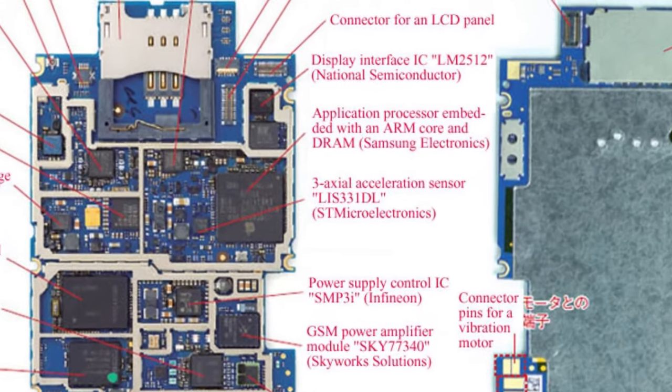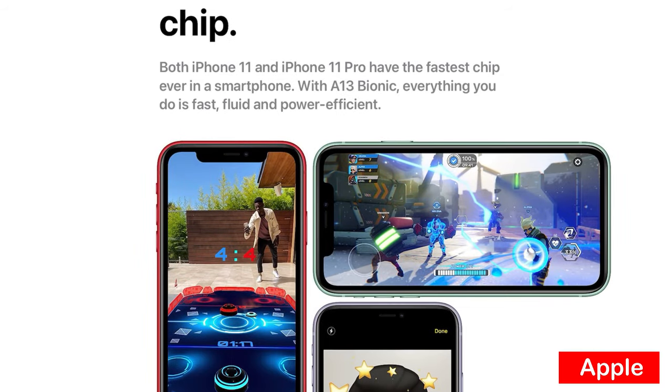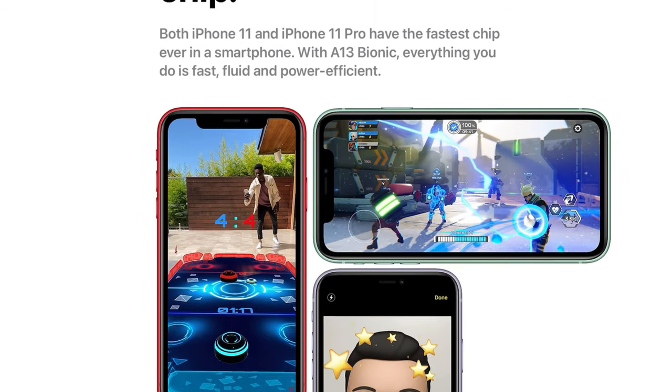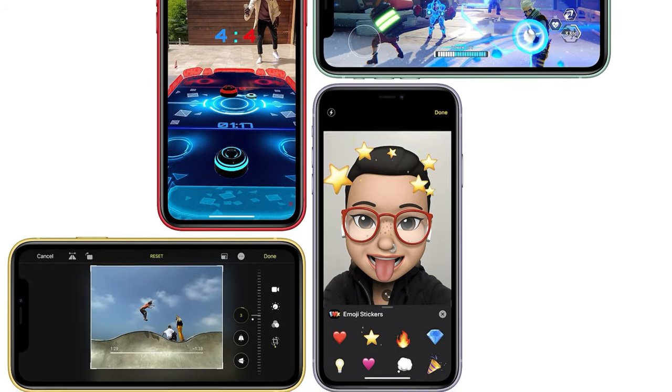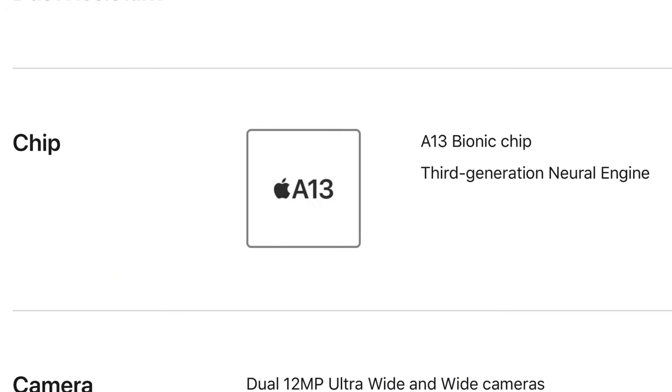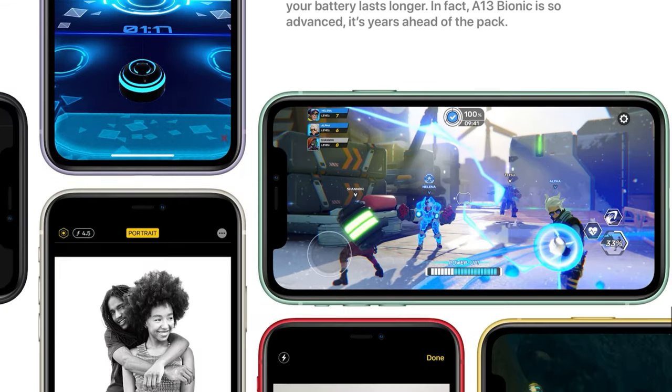One of the main improvements to the phone, hidden in plain sight, is the chipset. The 3G was powered by a Samsung processor, while since the iPhone 4, Apple have been producing their own chipsets. The iPhone 11 is powered by the A13 Bionic chip, which offers greater efficiency and performance while at the same time producing lower power consumption — which means at the end of the day your phone is lasting much longer.